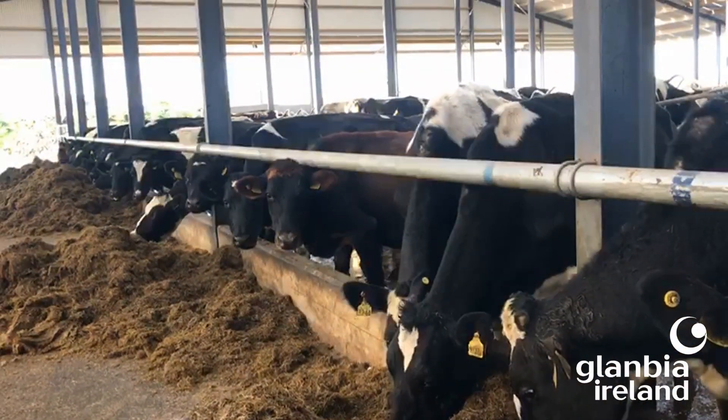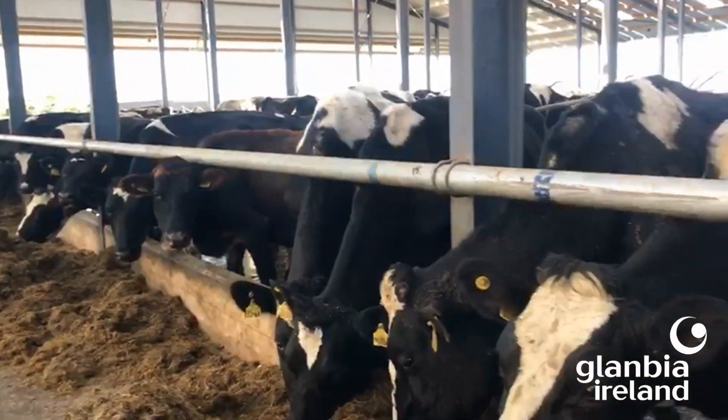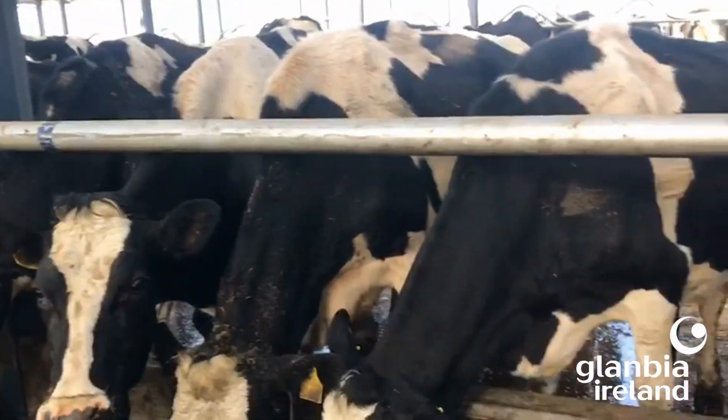In regards to target milk lactose levels, the target is to have cows producing greater than 4.35% lactose. However, in regards to processability and in order to ensure that we make high quality dairy products from that milk, that milk lactose level must stay above 4.2%. In early lactation with some of our really well fed herds, that lactose level we'd see between 4.6 and 4.8 at that earlier stage of lactation.